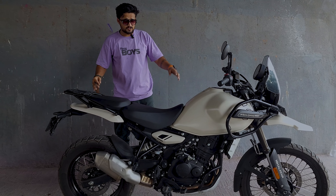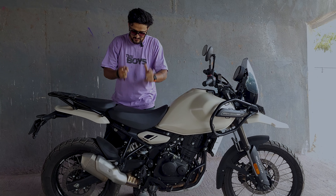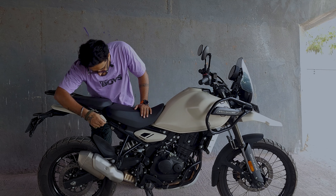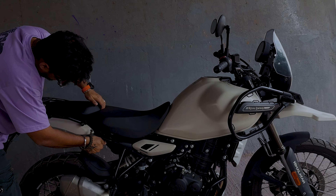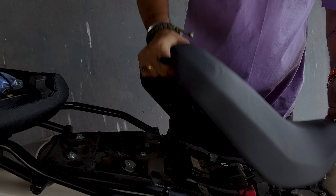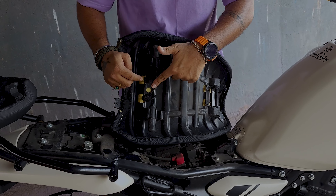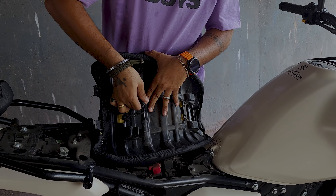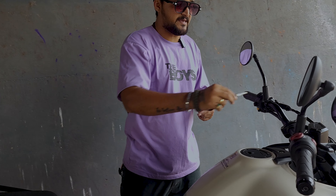Some other things I want to mention — first, the seat height is adjustable. Let me show you. You have to get to it from behind and open the seat. As you can see there are two mounts, and once I remove one, the seat height will be reduced. Now let's check out the exhaust note.